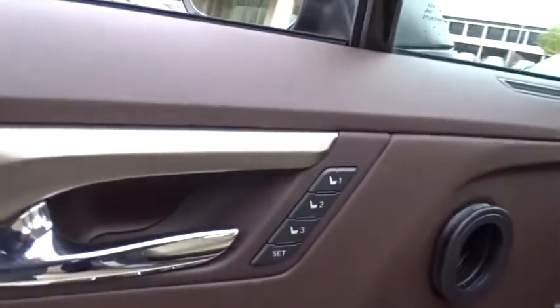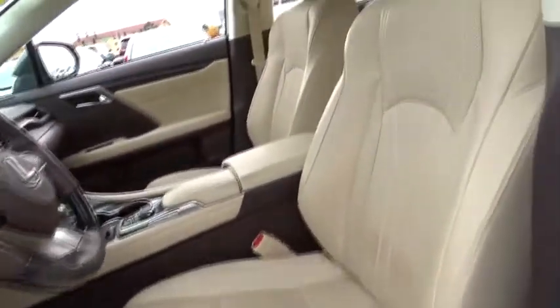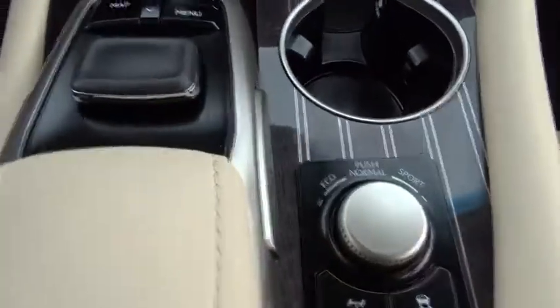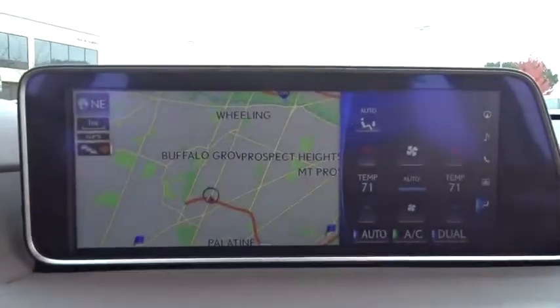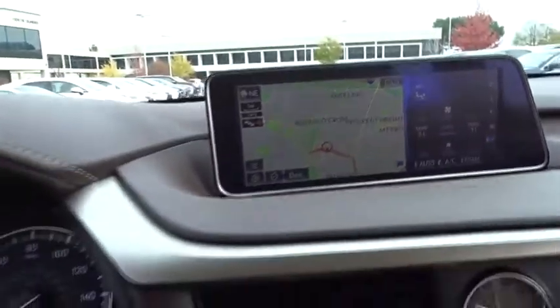Here are some of this vehicle's great options. Searching for a dependable vehicle that looks great too? You found it, so stop in today.